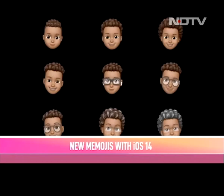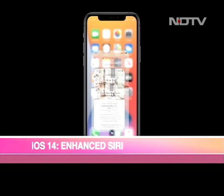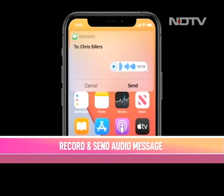Enhanced Siri: The redesigned Siri now comes out as a pop-up rather than taking over the full screen. With iOS 14, Siri will also be able to record and send audio messages.